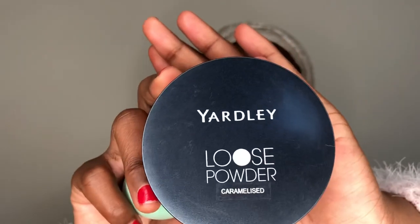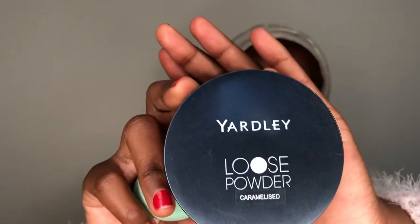Using my beauty blender, I'm gonna go in with this loose powder in Caramelized and try to set the concealer underneath my eyebrows. Then I'm gonna go in with a powder brush and try to dust the excess powder off my eyelids before I go in with an eyeshadow.